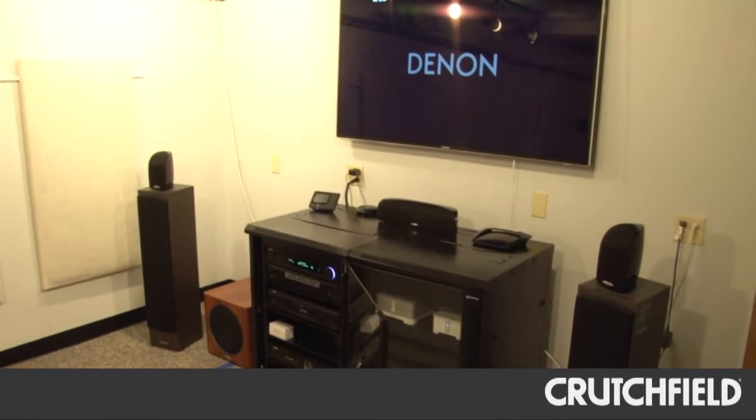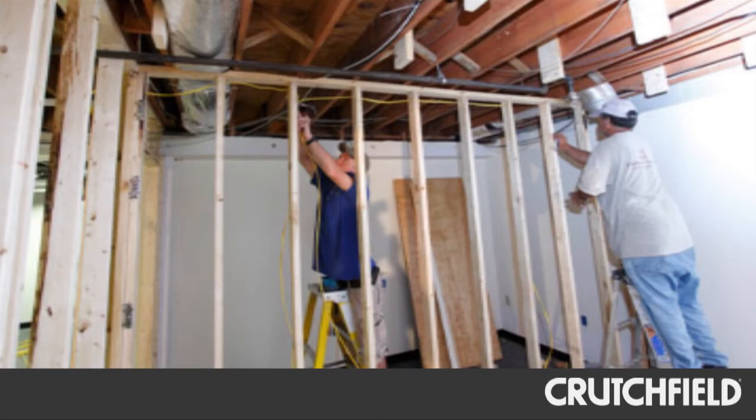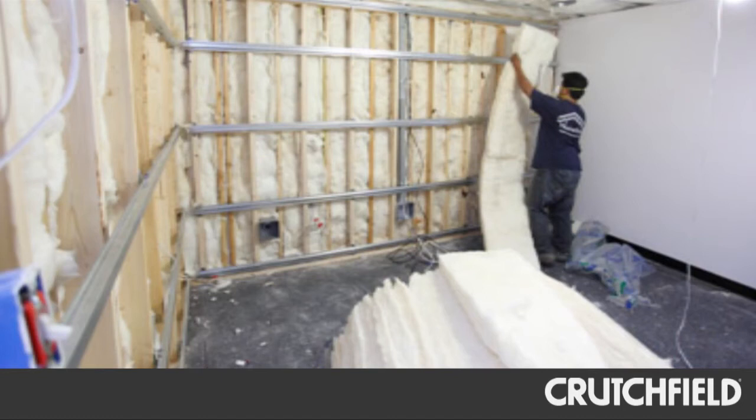We were able to build new walls down here, and we had access to the ceiling joists, so we were able to do some pretty serious structural soundproofing. Much more of the sound is kept in the room, and it worked out really well. We took measurements both before and after we did the soundproofing treatment, and it made a huge difference.